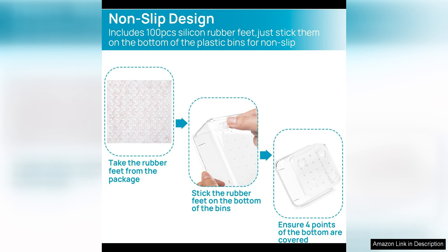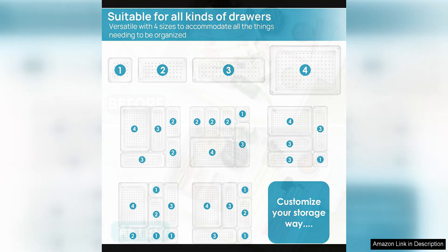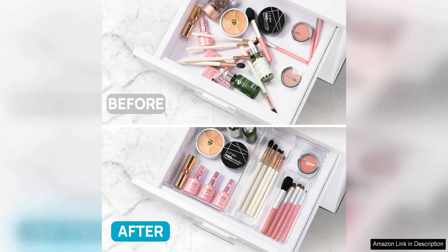The different sizes of organizers included in this set make it easy to store a wide range of items, from small office supplies to larger bathroom essentials. Whether you're looking to tidy up your junk drawer, organize your makeup collection, or keep your bathroom essentials in order, this set has you covered.